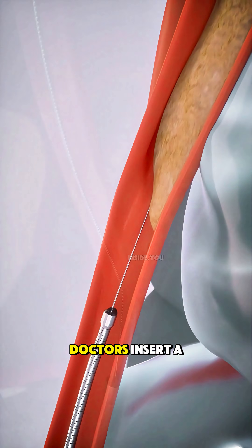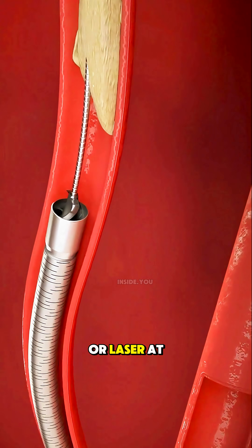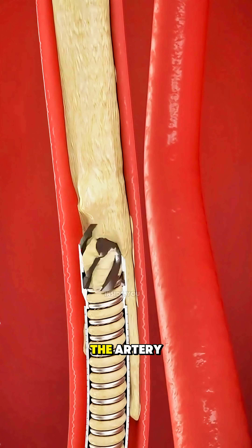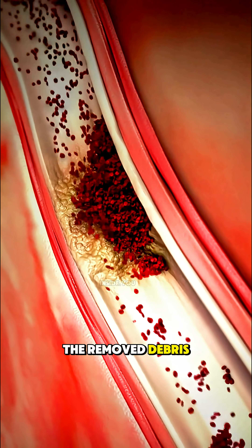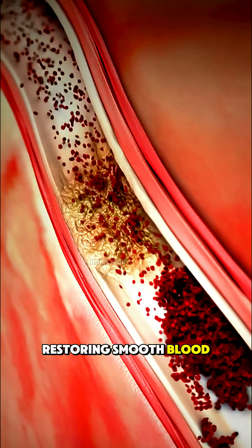In an atherectomy, doctors insert a thin catheter with a tiny rotating blade or laser at its tip. It literally shaves away the hardened plaque from inside the artery. The removed debris is either suctioned out or safely trapped, restoring smooth blood flow again.